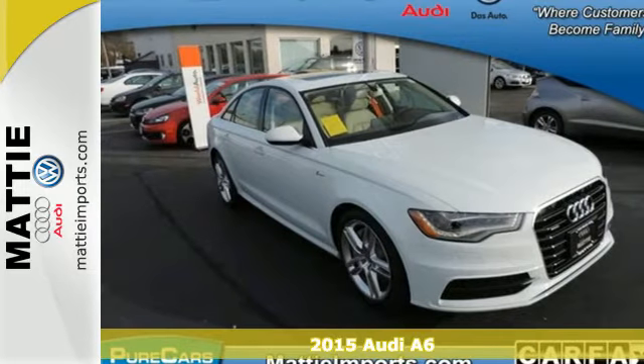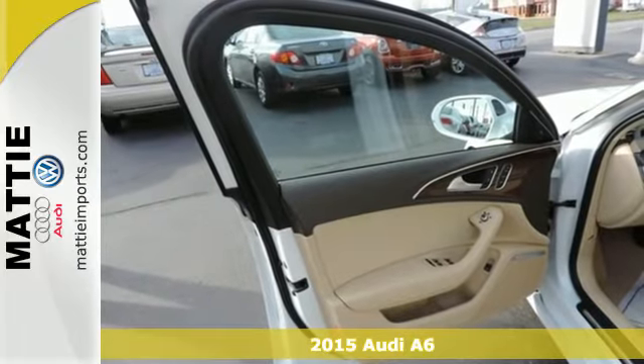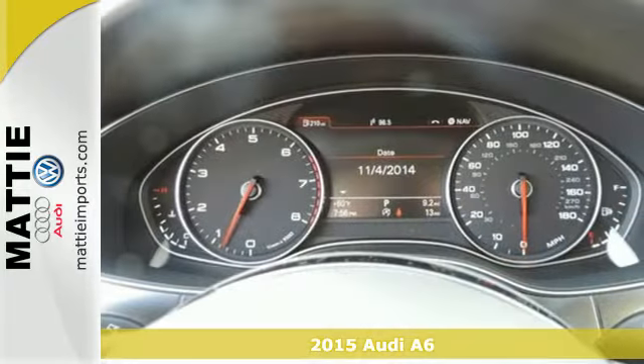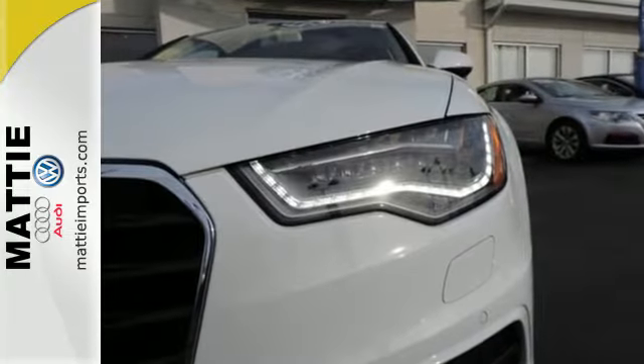It's a 2015 Audi A6. From top to bottom, this sedan provides you with a feeling of success. Its finely detailed interior is highlighted by heated front seats, leather upholstery, tri-zone climate control, and a power moonroof.